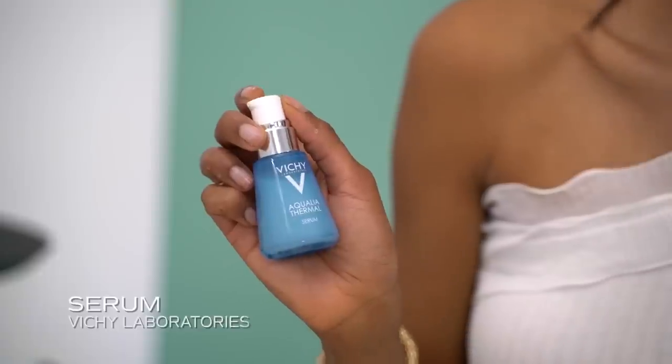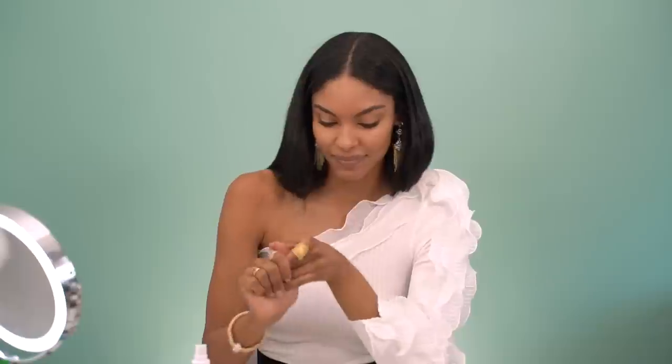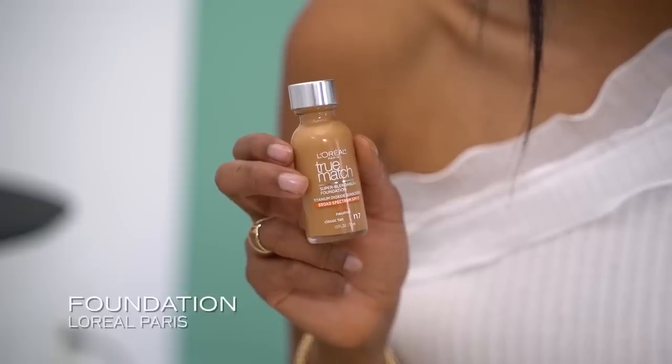I actually have really dry skin, but somehow it gets oily during the day. But in order for my makeup to look as smooth as possible, I have to use just like a moisturizer. So I go in and I apply some, and then from there I start with the makeup. I use L'Oreal True Match. So depending on how much coverage I want, I continue putting on a little bit of foundation.